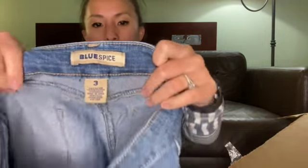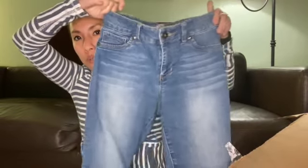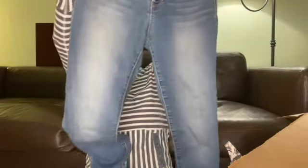This is a pair of Blue Spice — I've never heard of that. Size 3, so we're dealing with juniors again. These appear to be low, low rise, just some skinny jeans. I will try to get at least $10 out of these — I don't even know where a brand like that is sold.